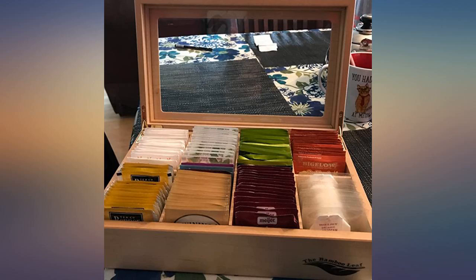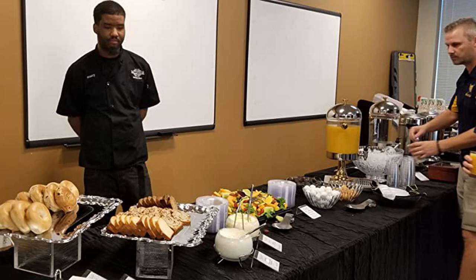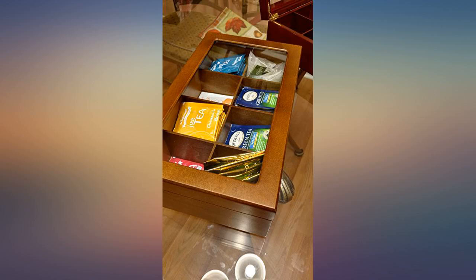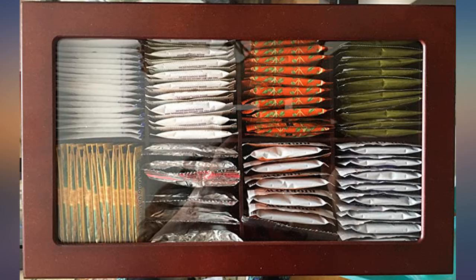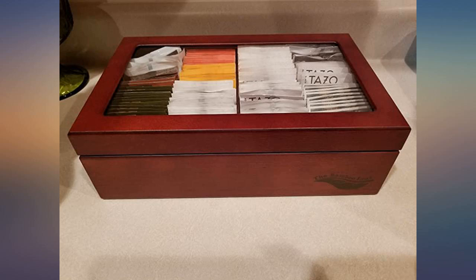I tend to take a good amount of time reading reviews before each purchase so I can compare similar products. Although this product lacks reviews, I took a gamble. Boy, am I glad I did. This tea box is well constructed, beautiful, and practical. The hinges are strong, the wood is smooth, the glass has no scratches, and all the parts of the box line up evenly. Nice protective packaging as well.